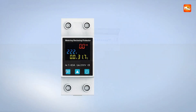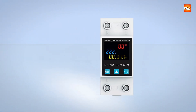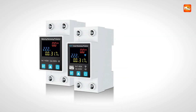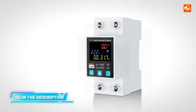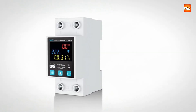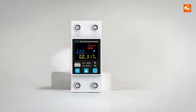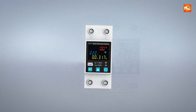Remote control through the Smart Life app enables switching circuits on or off from anywhere, while the multi-function timer, countdown, and loop timing modes provide automated scheduling for appliances. The device also supports three kinds of restart states, ensuring predictable behavior after power outages. Additional features such as maintenance lock, family share, and alarm notifications via the app further enhance usability. Electricity statistics and energy reports help homeowners make informed decisions about power consumption.